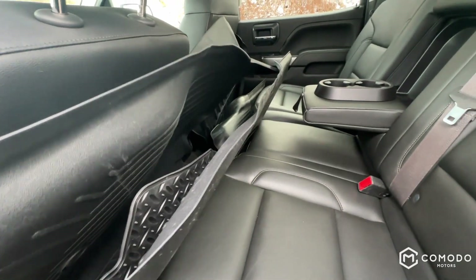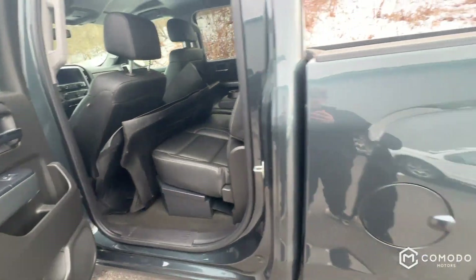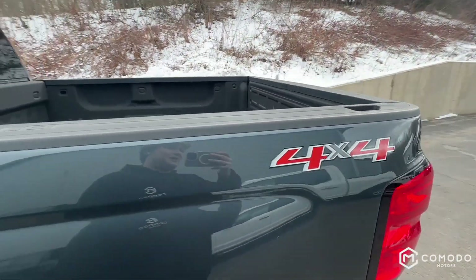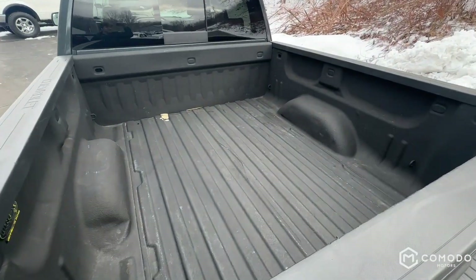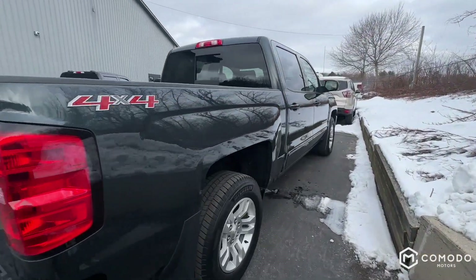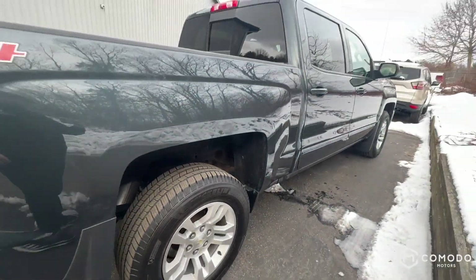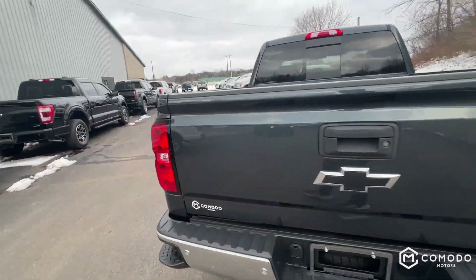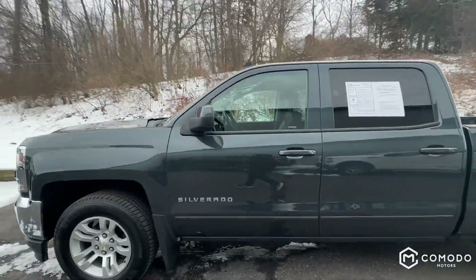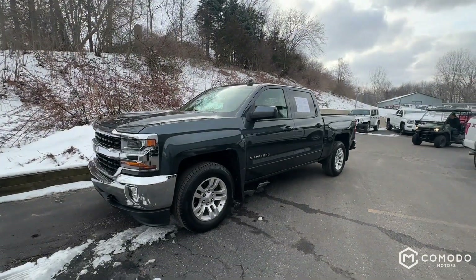Got two sets of mats — I'll try and do a better job of organizing those while you check it out. It just got dropped off from detailing, so that's just how the detailers left them. Two sets of mats: looks like WeatherTex and then a set of the stock mats that come with it, so that's kind of nice to get to pick and choose. Very clean truck, smells nice, nice color — come check it out at Komodo Motors.